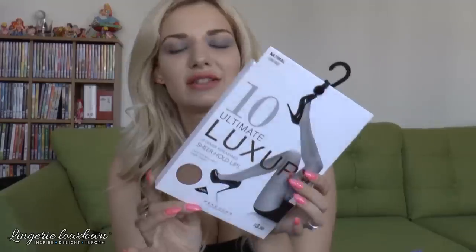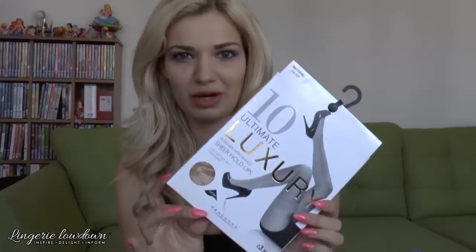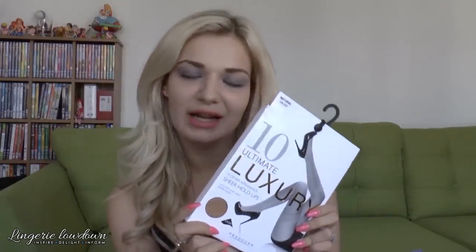Something I've got today to have a little look at is from a shop I've not shopped in before — these are from Peacocks. They are ultimate luxury sheer hold-ups. Now I've seen a lot of Peacocks stores but I don't have one near me, so I've never actually purchased anything from there, but I thought I'd give it a go.